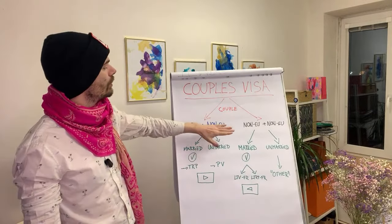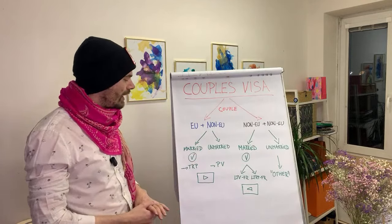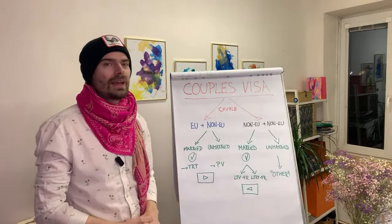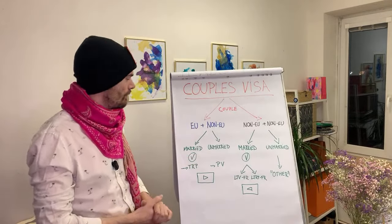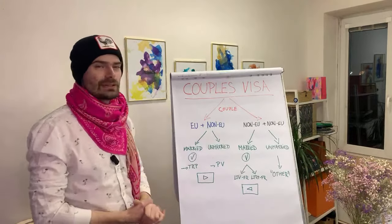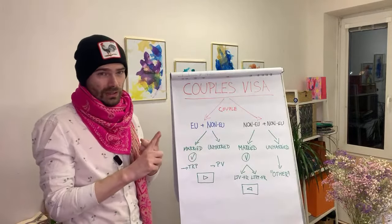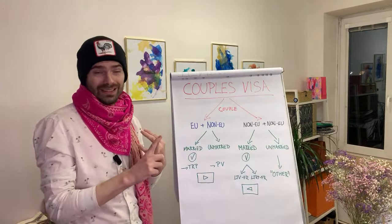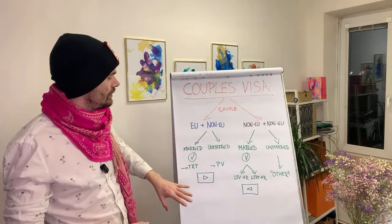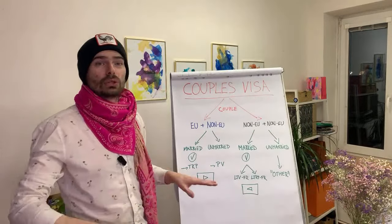If you are a non-EU citizen married to an EU citizen, that's the best scenario you can have. There are so many advantages to such applications. To give you an idea: if you are a non-EU citizen married to an EU citizen, you can apply for this type of visa or residence permit in the Czech Republic, you can start working from the moment you apply for it, you will be legally staying here, and once approved it will be given to you for five years. Apply for a so-called temporary residence permit and you will be good.